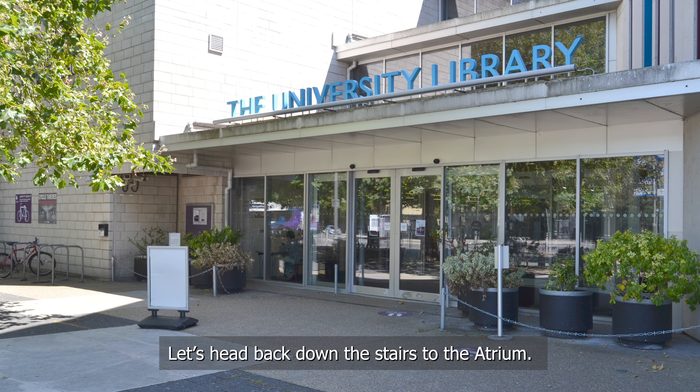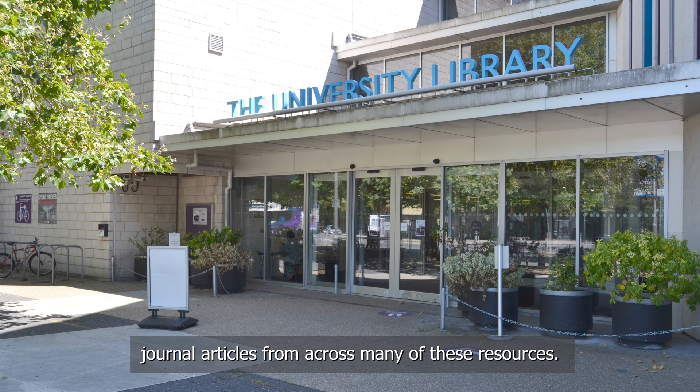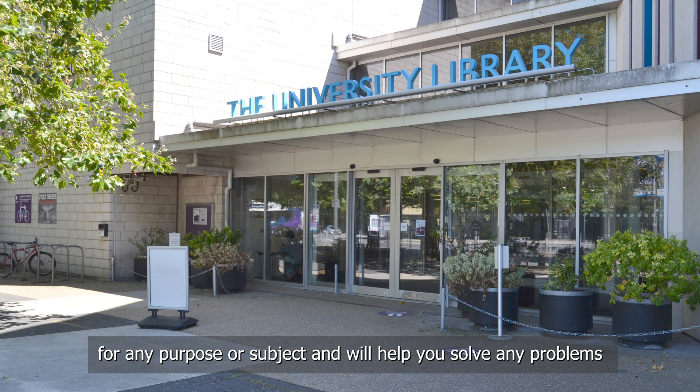In addition to the printed books you are seeing in the library, we offer hundreds of online resources. These include subject specialist databases, over 875,000 e-books and 155,000 e-journals, newspapers and statistical resources, as well as collections of images and video clips licensed for academic use. The Discovery service — a sort of Google for academic purposes — helps you find books, e-books and peer-reviewed journal articles across many of these resources, and is available through the library website. Our librarians are experts in finding and referencing information for any purpose or subject and will help you solve any problems you might have using our resources online.